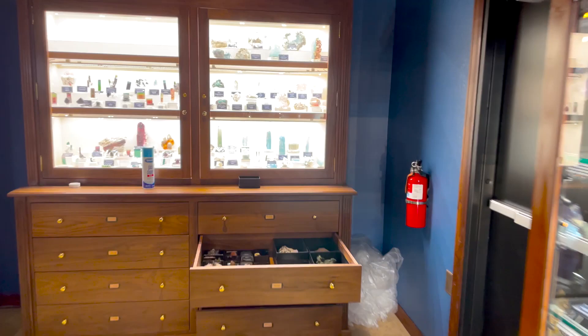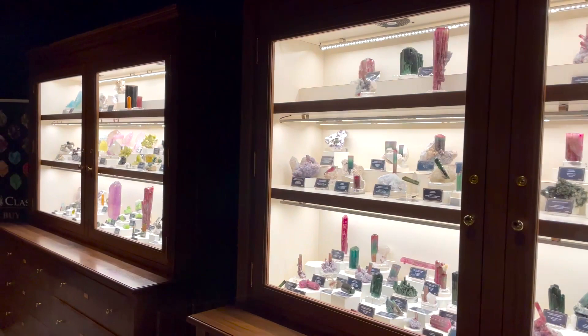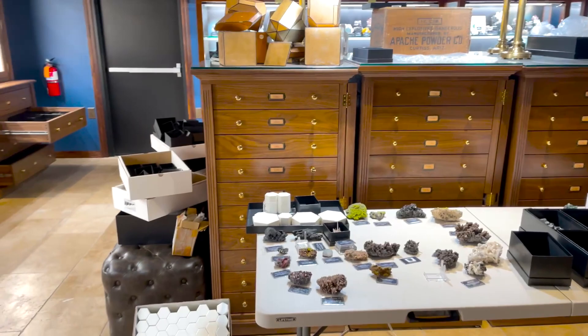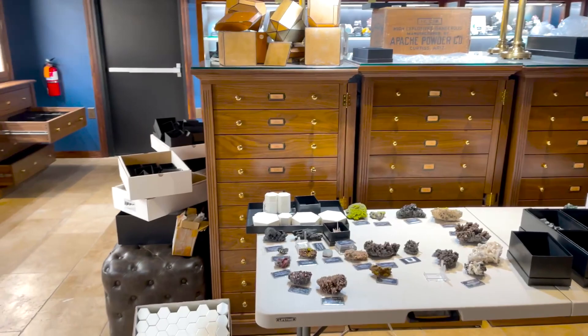Here we get some of the killer gemstone minerals — lots of tourmalines in there. We're going to get a more in-depth look at all of this when we do 'What's Hot in Tucson,' when it's not quite as chaotic looking. But again, this is all behind the scenes — part of the process.